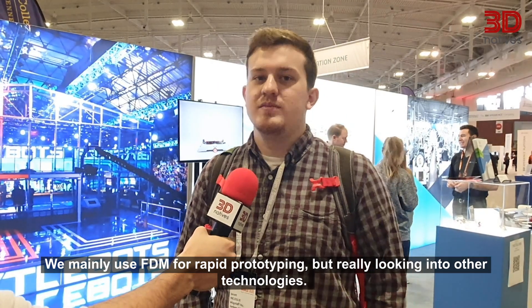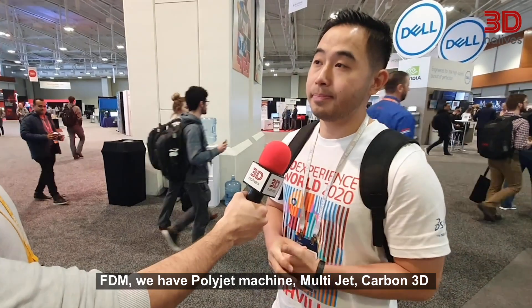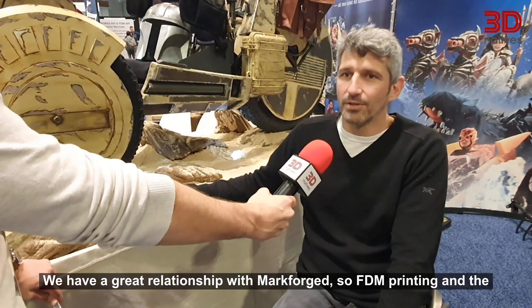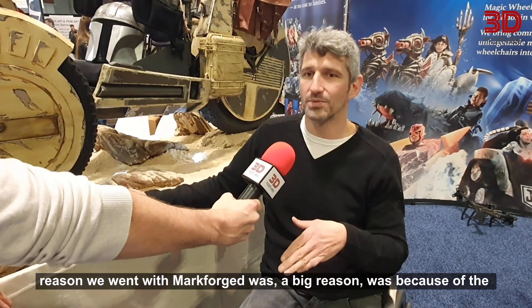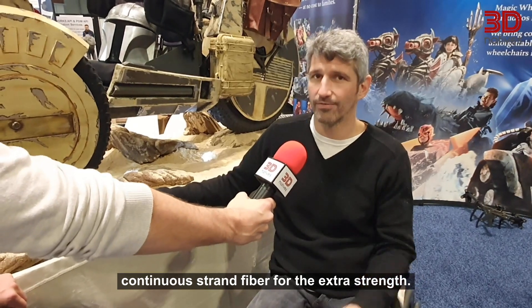We mainly use FDM for rapid prototyping, but we're really looking into other technologies. FDM, we have a PolyJet machine, MultiJet, Carbon 3D, SLS, SLA mostly, FDM. We currently in-house have an FDM printer available to us. It's a fairly small platform. If we need anything bigger or in higher quantities, we will outsource that to larger printing companies. We have a great relationship with Mark Forge, so FDM printing. The big reason we went with Mark Forge was because of the continuous strand fiber for the extra strength.